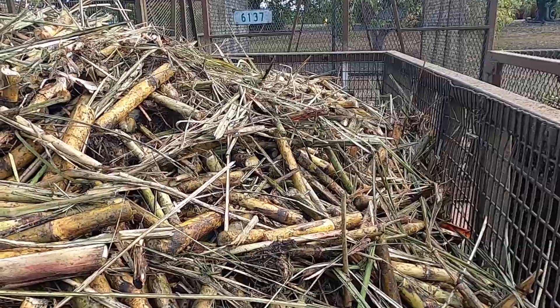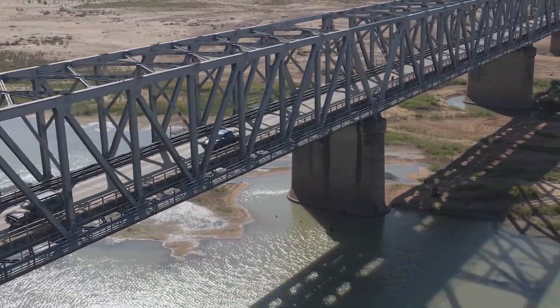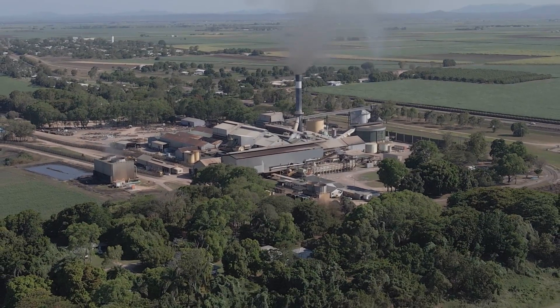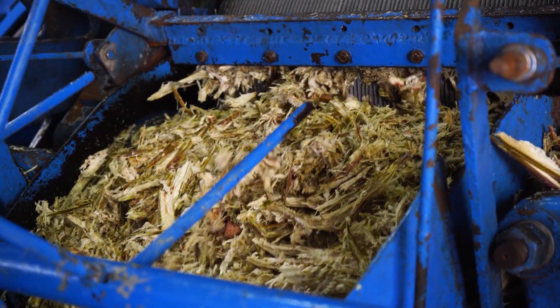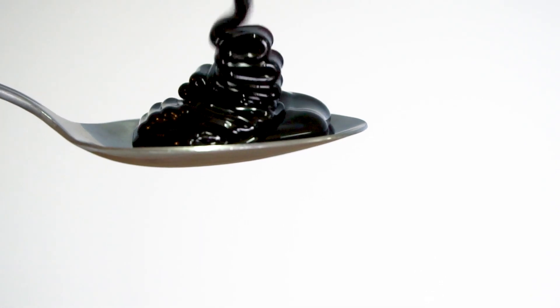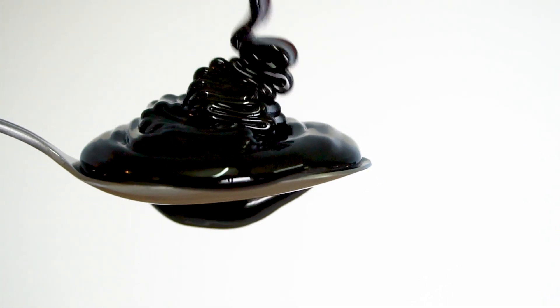The truck drivers waste no time loading the cages of stalks onto road or rail transport before heading back for another load. The next stop is the sugar mill, where the sugarcane is shredded and crushed to extract the sweet sugarcane juice.